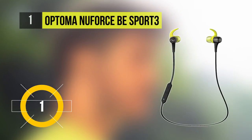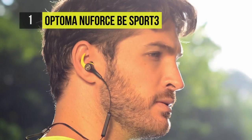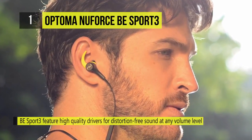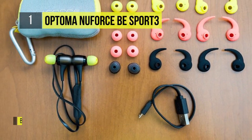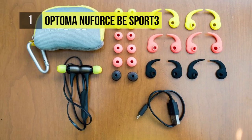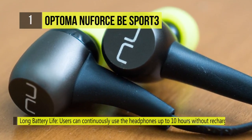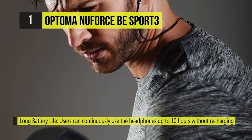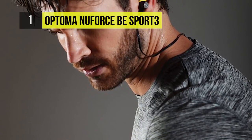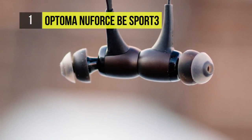And the best running headphones on the market are the Optima NuForce BE Sport 3. Designed with the athlete and active lifestyle in mind, the NuForce BE Sport 3 are crafted from aluminum and polycarbonate and weigh just 13 grams, standing out in the sports headphone segment due to its design, lightweight, and durability. The angled design of the SpinFit twin-blade ear tips ensures optimal fit for noise isolation and comfort, and the newly patented high-quality silicone wings keep the earbuds securely in place during exercise.